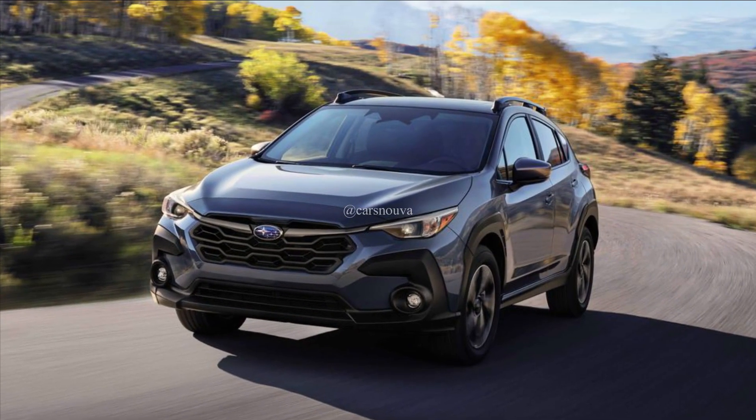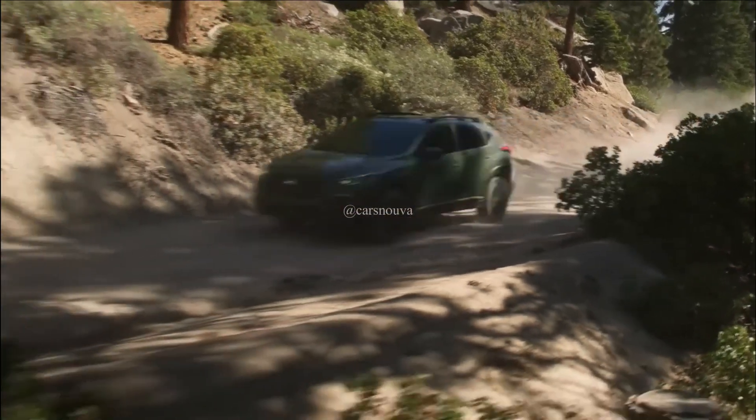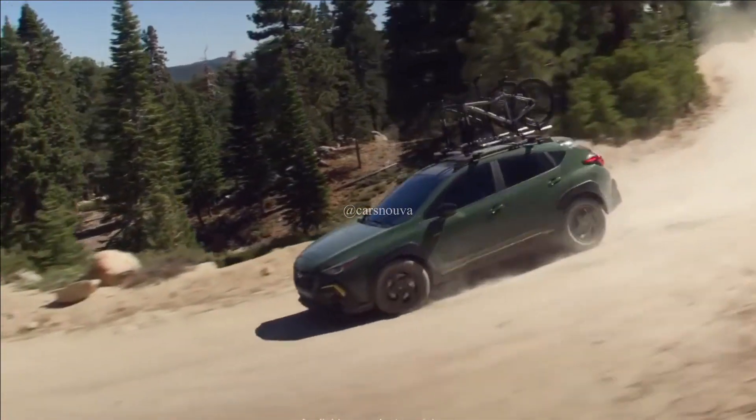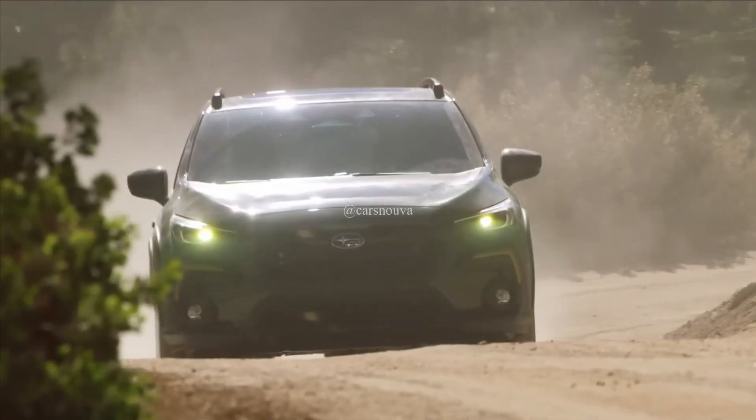Crosstreks equipped with the 2.5-liter engine will now be built in the US at Subaru's plant in Indiana, while 2.0-liter cars will still be built in Japan. There's no word yet on a new version of the Crosstrek plug-in hybrid. Subaru says the new 2024 Crosstrek will start arriving at dealerships this spring.